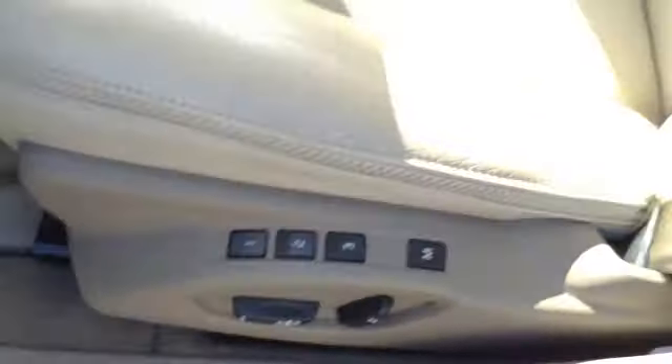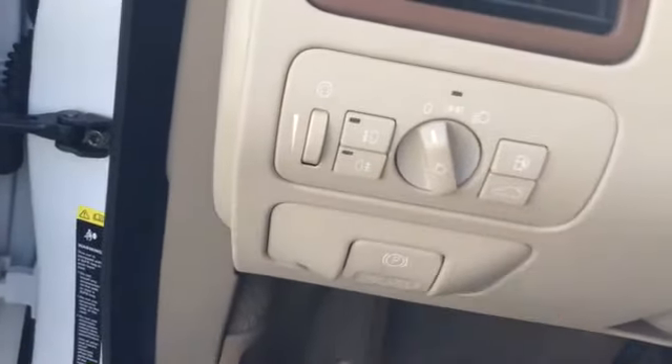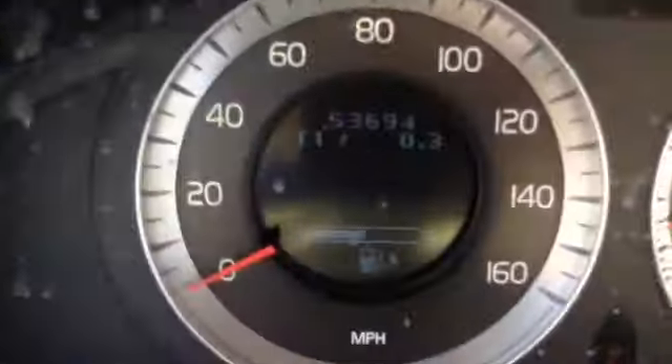Power windows, power locks, power seat with memory seating positions one, two, and three. Side airbags integrated into the driver's seat. You have fog lamps, trunk and gas release. You don't need premium gas in the Volvos. Electronic brake, cruise control, radio, and phone controls on the steering wheel. Easy-to-read sport gauges, auto-dimming mirror with compass, sunroof, and garage door openers.